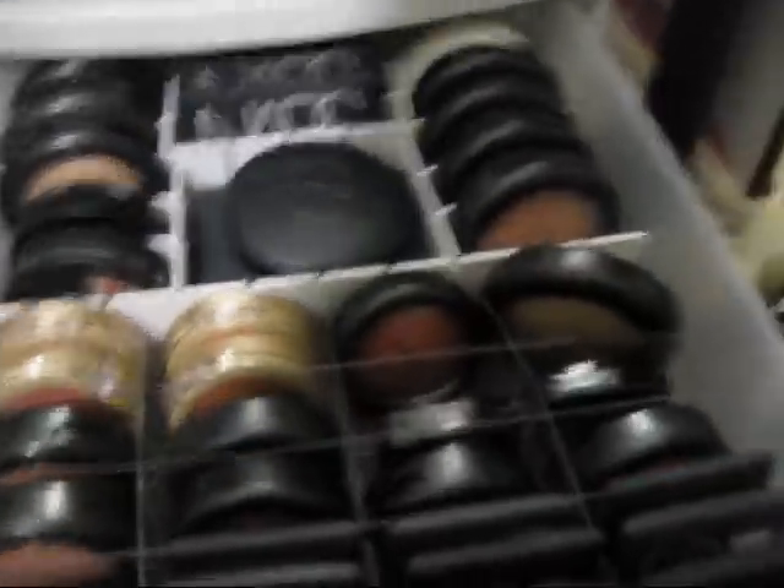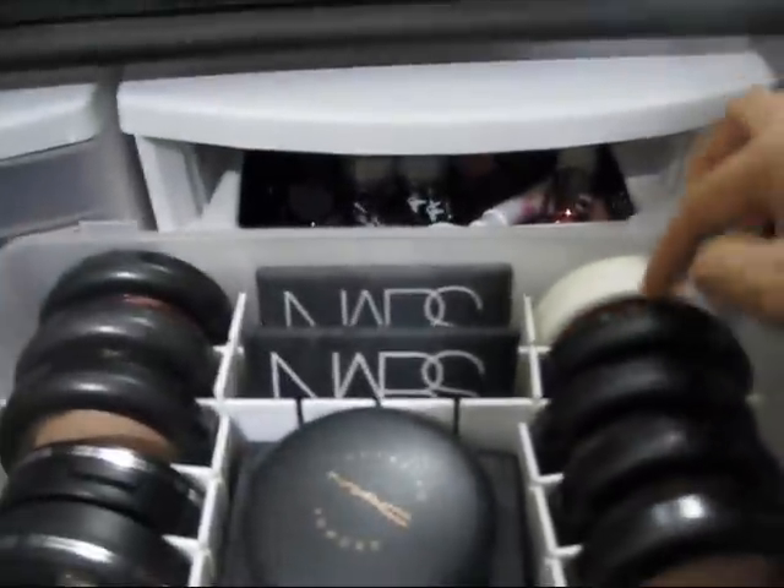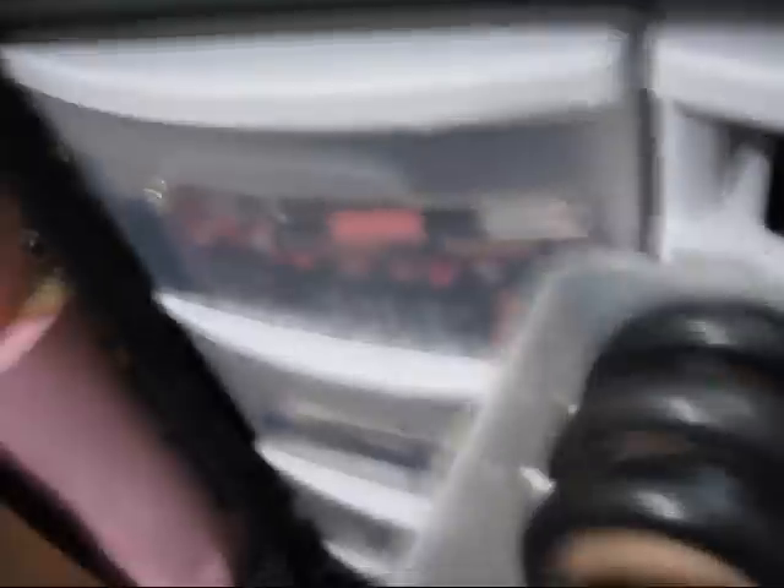That is the first cabinet. Next cabinet — I got blushes. My NARS blushes are here — you've seen that on my previous haul videos. My MAC MSF here. This is my Ben Nye Cream Blush. More NARS.